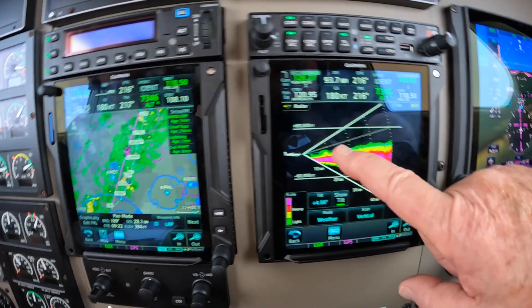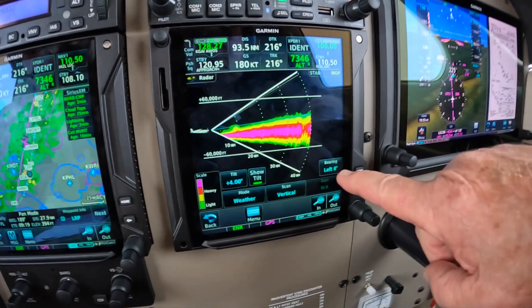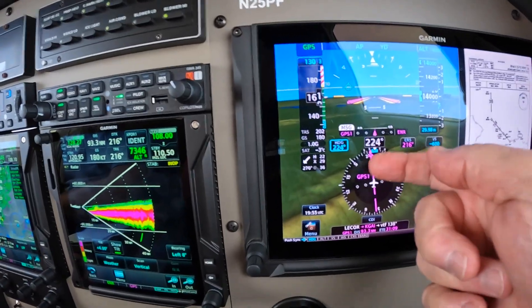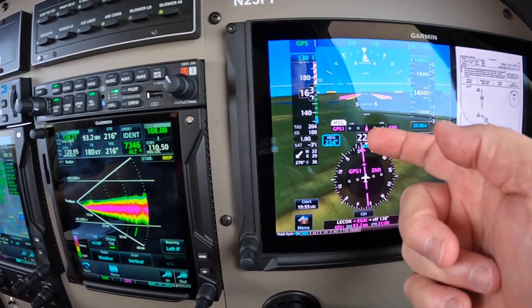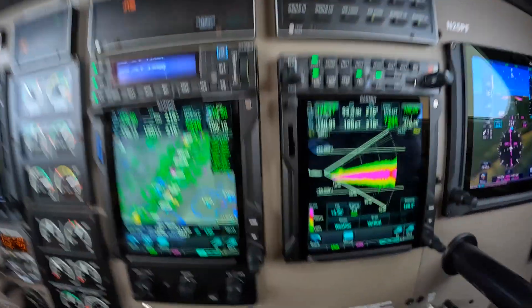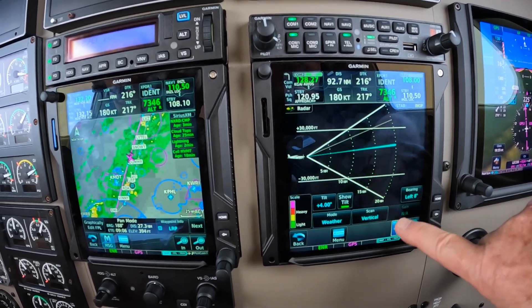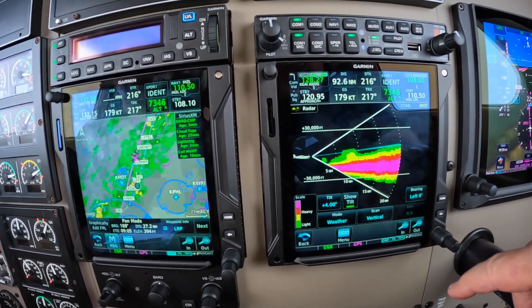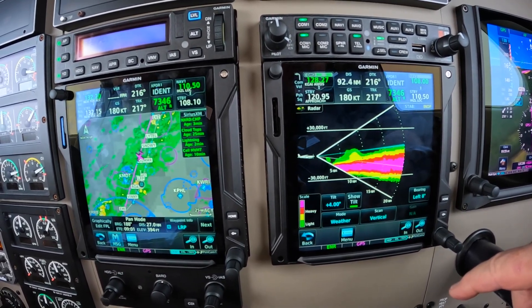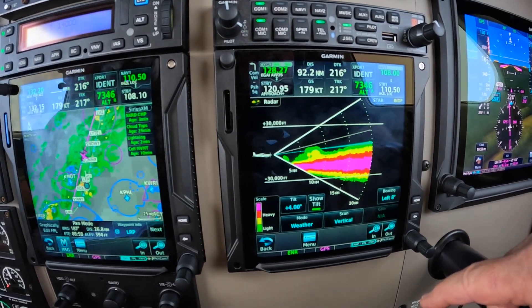Now I've got this in the vertical mode because you can see we've got a little rain shower here in front of us. I've got the bearing pointer set 8 degrees left because in fact we're tracking 8 degrees left of our lever line. So that will mean that this is what we're about to fly over in another few minutes. So 5 miles ahead — about 4 miles in diameter is the rain shower.